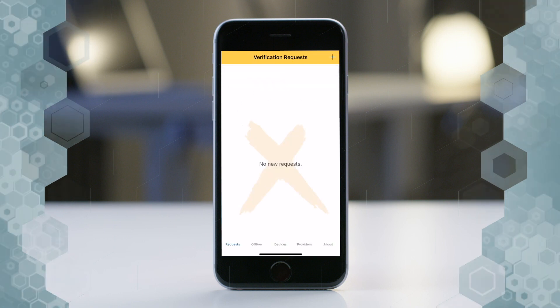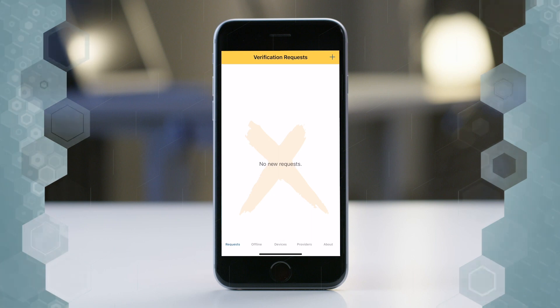And then we go back to sqls.com — successfully logged in. As you can see here, I'm successfully logged in to sqls.com.